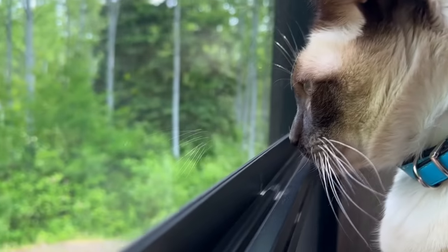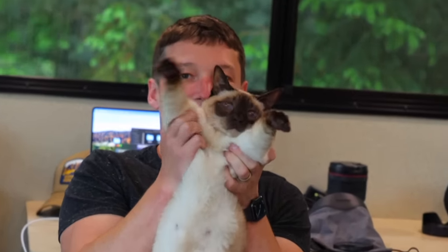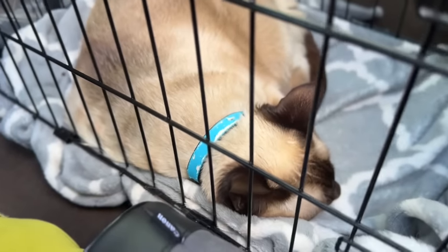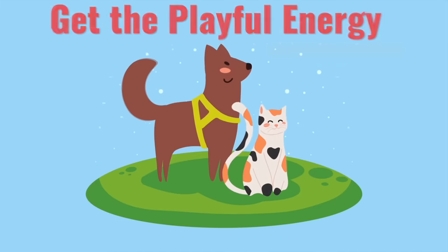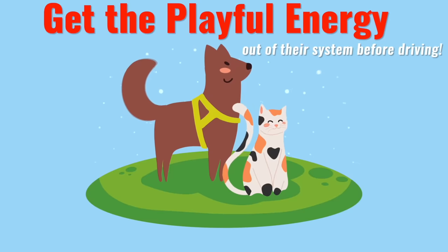My favorite tip is no pre-travel naps. The morning before taking off, we keep him riled up — we'll play with him extra and really work out that energy, and not allow him to nap on the couch. Because when he gets in the truck he's going to want to take a nap and he's out for the ride. If we let him sleep beforehand, he'll sometimes wake up halfway through the trip confused and start screaming. But hey, it works for us!